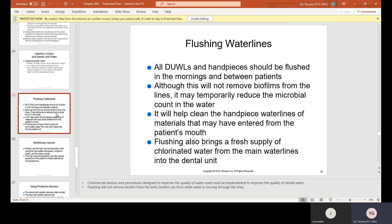All DUWLs and handpieces should be flushed in the mornings and between patients. Although this will not remove biofilms from the lines, it may temporarily reduce the microbial count in the water and help clean the handpiece water lines of materials that may have entered from the patient's mouth. Flushing also brings a fresh supply of chlorinated water from the main water lines into the dental unit.